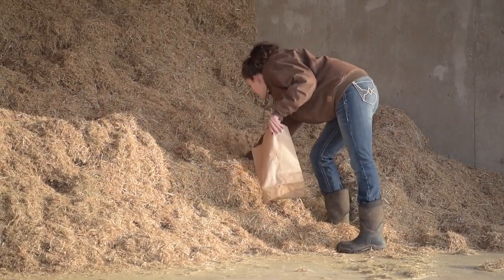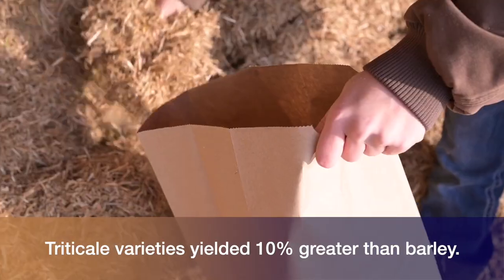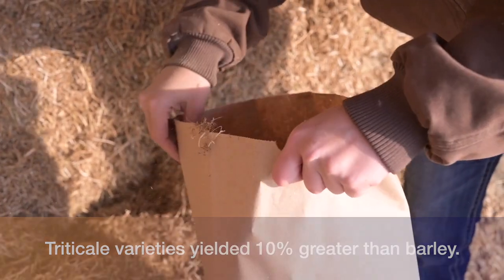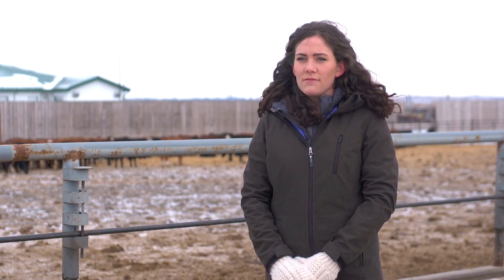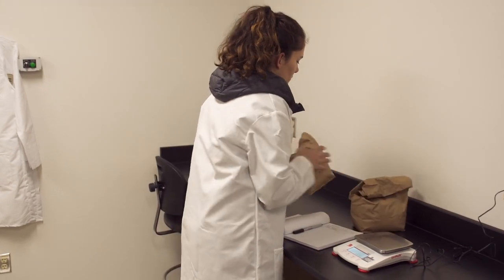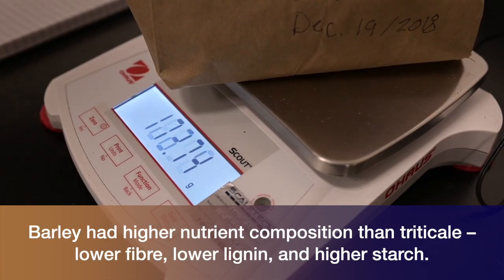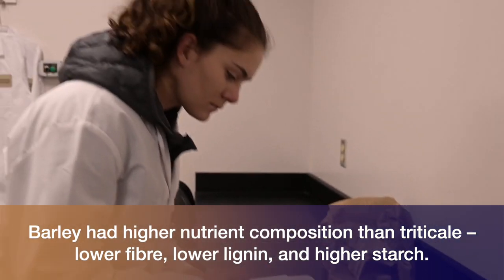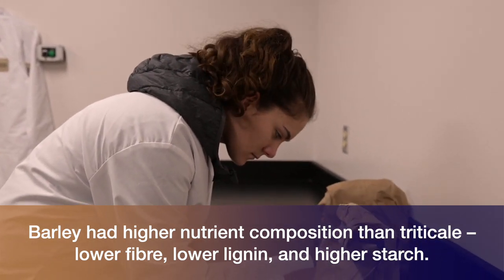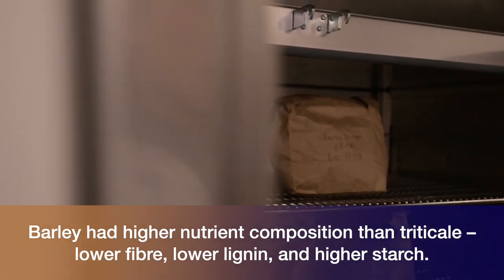After three years of data collection, we found that when we compared the yields between Bunker triticale, Taza triticale, and barley, the triticale varieties yielded 10% higher compared to the barley. When we looked at the nutrient composition of the three different varieties, barley generally had a higher nutrient composition, with lower fiber content, lower lignin content, and higher starch content compared to the triticale varieties.